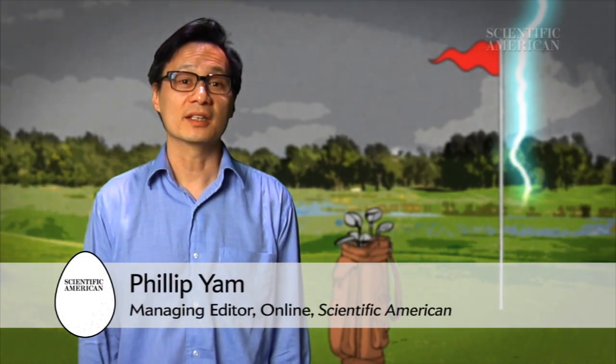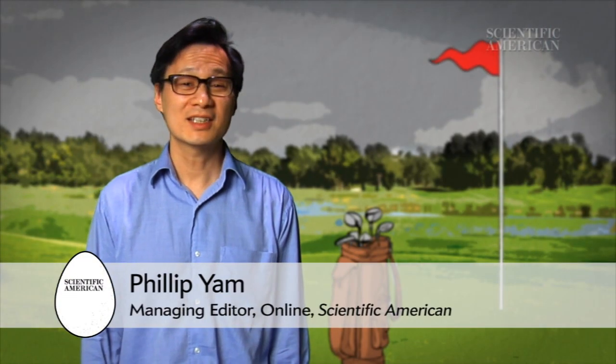Ben Franklin began the study of lightning 260 years ago, but to this day, scientists still don't fully understand how it forms. Sure, the basics are known — it's like a zap of static electricity, except on a much, much larger scale.